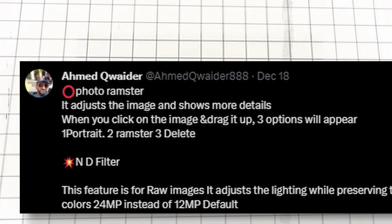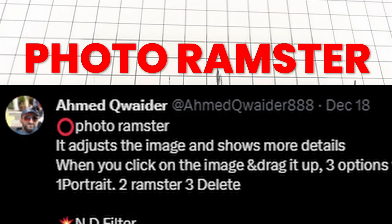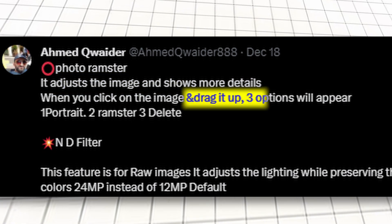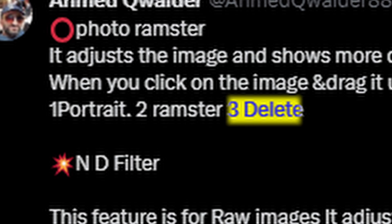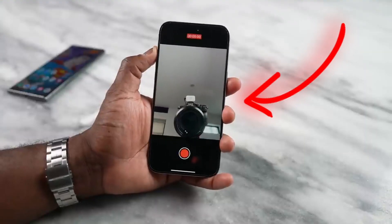According to the source, there is a new feature called Photo Remaster, where it can adjust the image, and if you drag, you can get three additional options: portrait, remaster, and delete. Portrait is more like an iPhone 15 Pro Max feature, where you can add background blur after you take the picture.